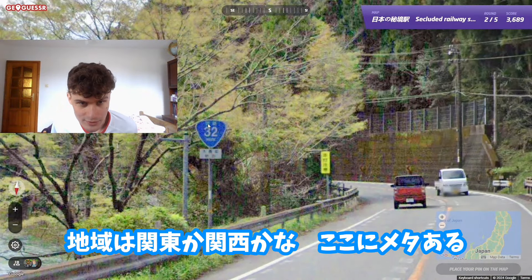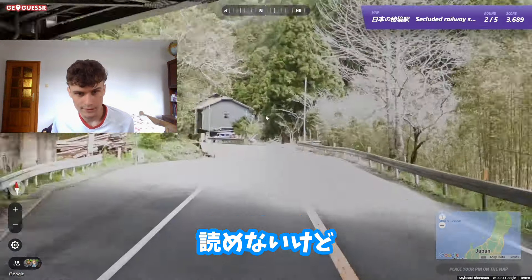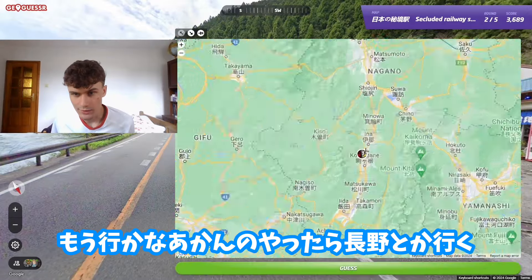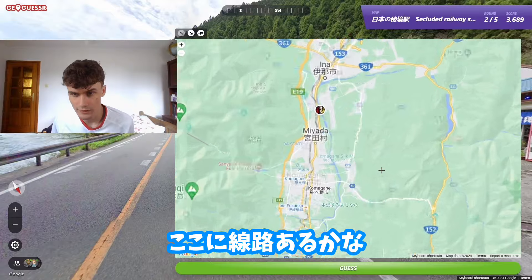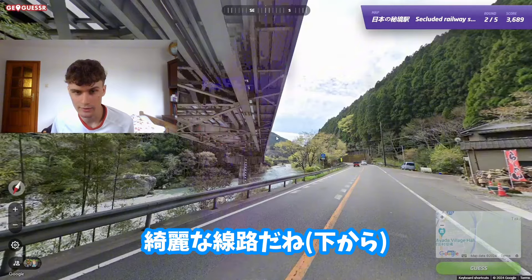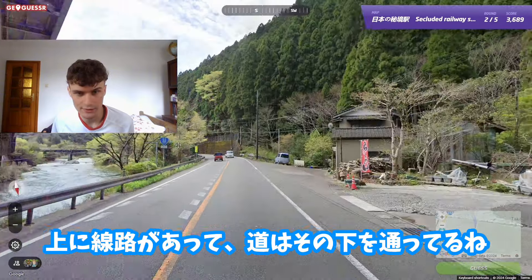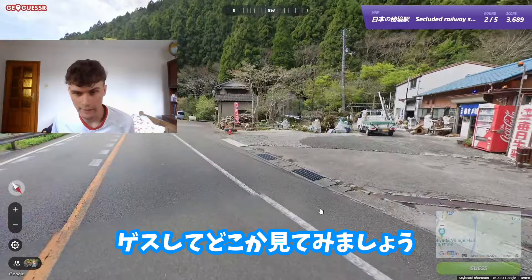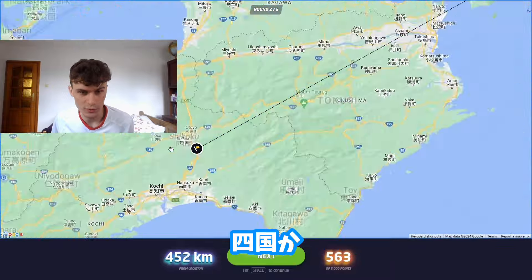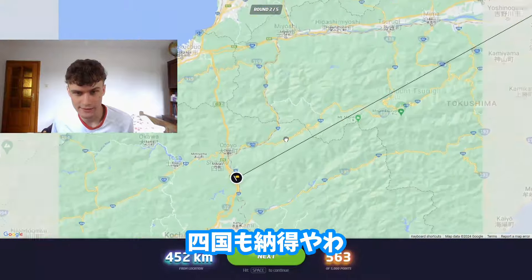There's a sign here and it's probably the province name, but I can't read it — unlucky for me. If I need to make a guess I'd go with Nagano. There's a railway here going up and the road is below it. Let's make a guess — oh no, it was Shikoku. That's not good, though Shikoku makes a lot of sense here as well.